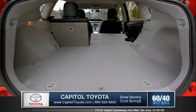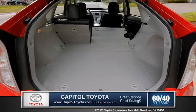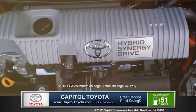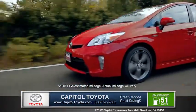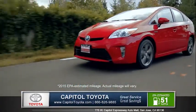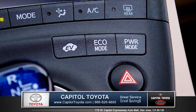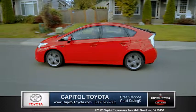The Prius features 60-40 split fold-down rear seats and 21.6 cubic feet of cargo volume. Prius's proven hybrid synergy drive system combines the benefits of an efficient gasoline engine and a clean, quiet electric motor to offer an EPA-estimated 51 miles per gallon in the city. Prius offers three driver-selectable modes, so you can maximize efficiency or give your Prius a power boost.